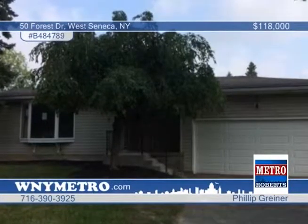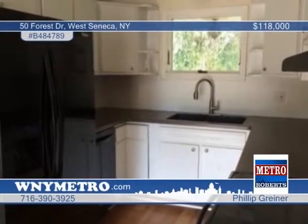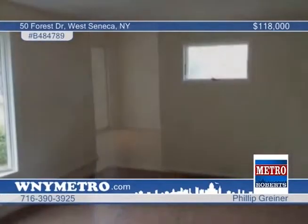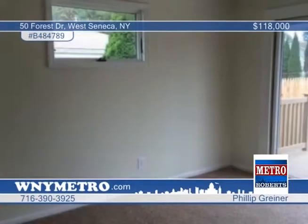This two-bedroom property shows like a brand-new home. Discover a kitchen with new appliances as well as updates to the furnace, electrical, hot water tank, flooring, carpeting, and bathroom. Even the basement has been recently painted. You have nothing to do except pack your bags and prepare to enjoy this nice, quiet neighborhood on a dead-end street.